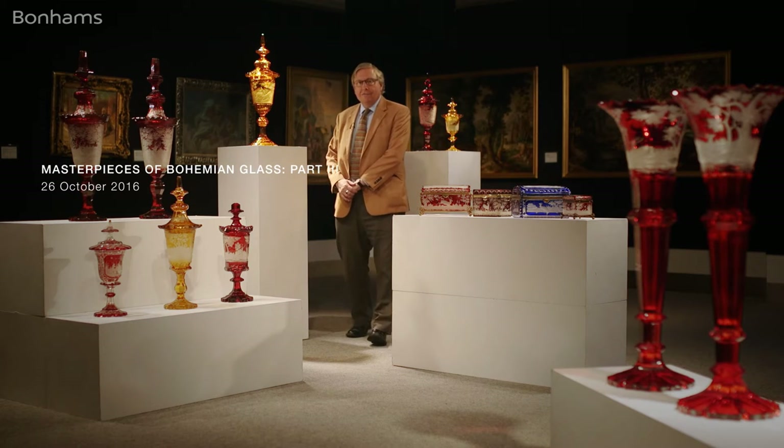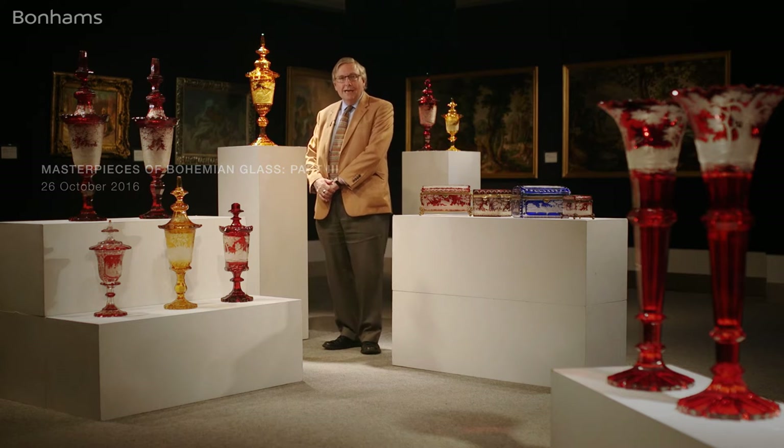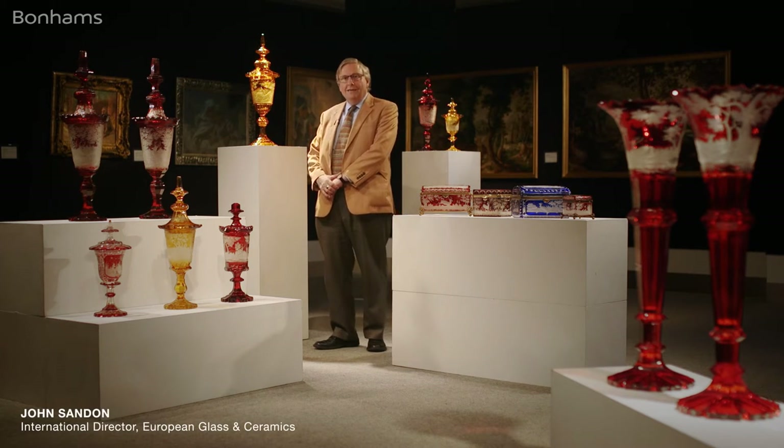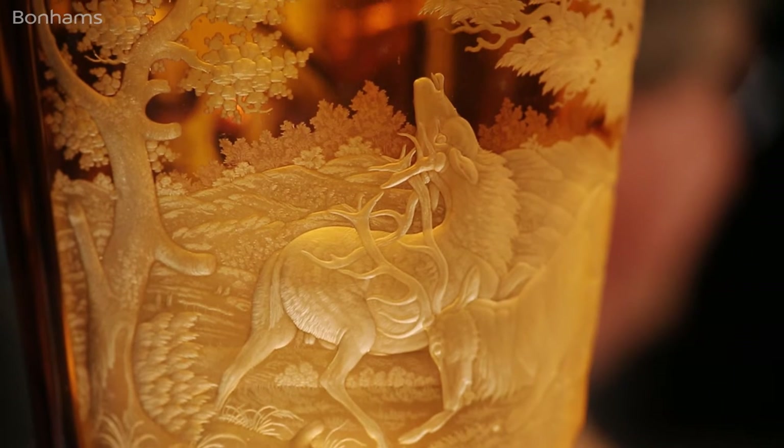The scenes on these glasses are the forests of northern Bohemia, among the very best hunting grounds, and sportsmen would travel from all over Europe to partake the hunting, pursuing the stags and deer through the forests. As souvenirs of their trip, they would take home pieces of coloured glass, goblets engraved with the scenes that they just enjoyed. As well as deer hunting, Bohemia was famous for its coloured glass.